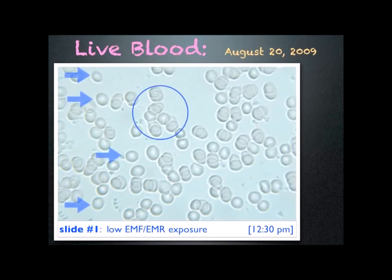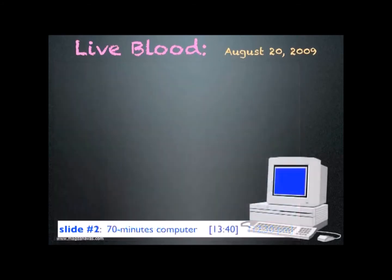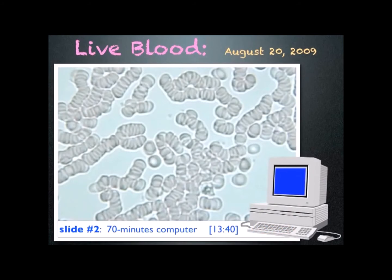This testing was done in a clean electromagnetic environment, and I did not eat or drink before or during testing. I then worked on a computer for 70 minutes and looked at my blood again. This time, the cells are sticking together like stacked coins. This is called rouleau formation.